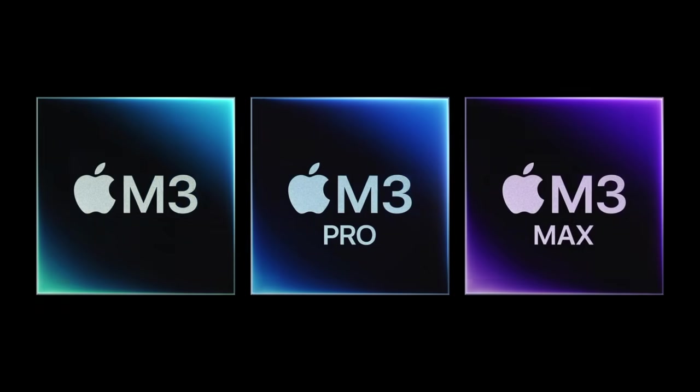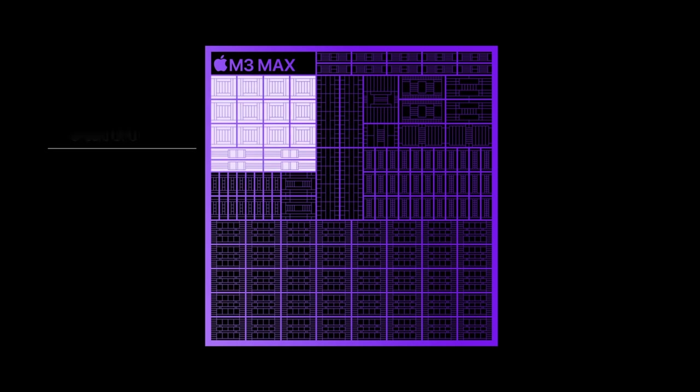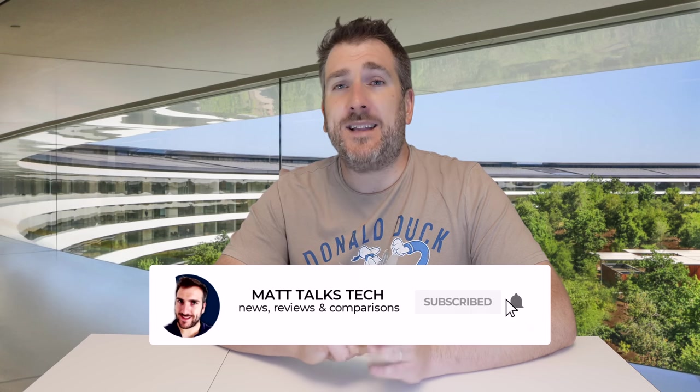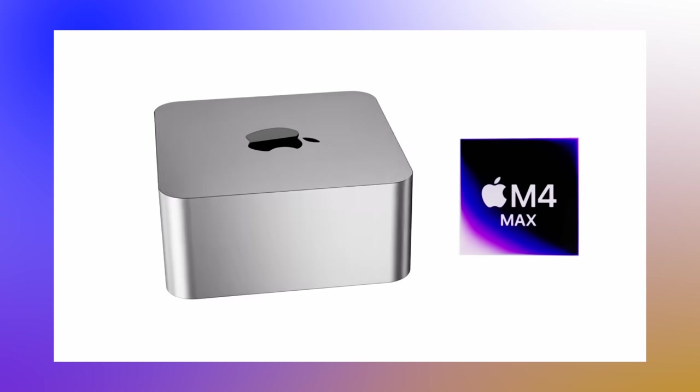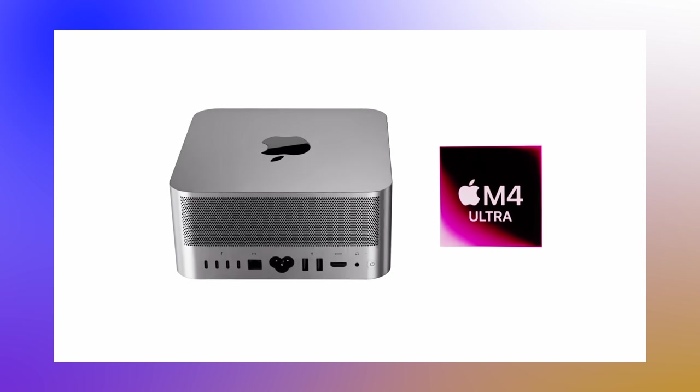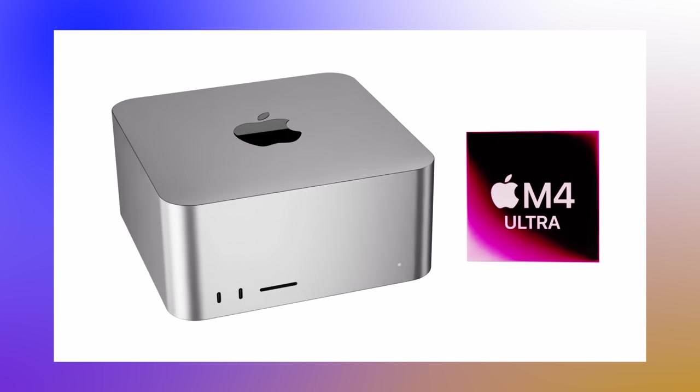As for the exact core counts, we don't actually know yet. With the M3 Max, Apple surprised everyone with more CPU and GPU cores than expected, and they could do something similar with the M4 Max. The M4 Ultra will be double the cores of whatever the M4 Max offers. We can look to the MacBook Pro 14 and 16-inch, expected late 2024 or early 2025, to get an idea of what the M4 Ultra could look like.